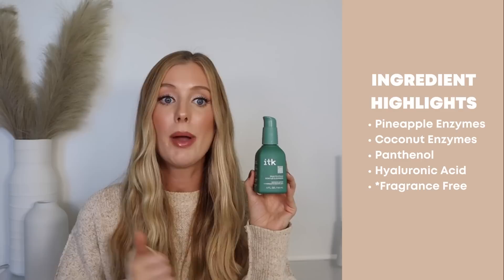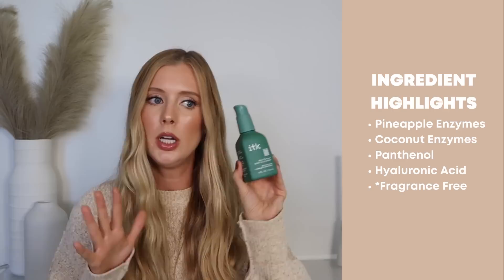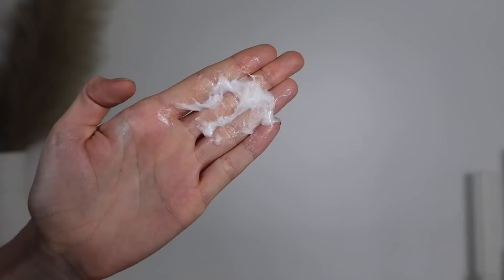The first thing I was sent is the Milk to Foam Gentle Cleanser, supposed to remove grime and makeup. The product description says it also gently exfoliates using pineapple and coconut enzymes. I was a little nervous about that — I was wondering if it would have physical scrub pieces in it — but it doesn't. It's smooth. It also has panthenol, hyaluronic acid, and is fragrance free. This cleanser is perfect for those who want something soft and smooth that bubbles a tiny bit on the skin.